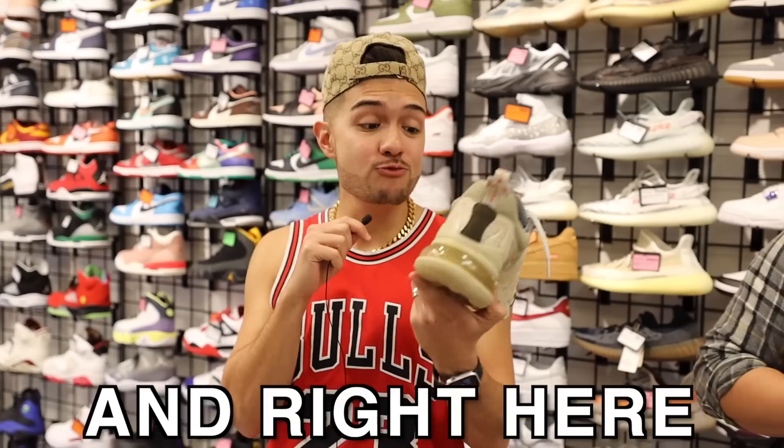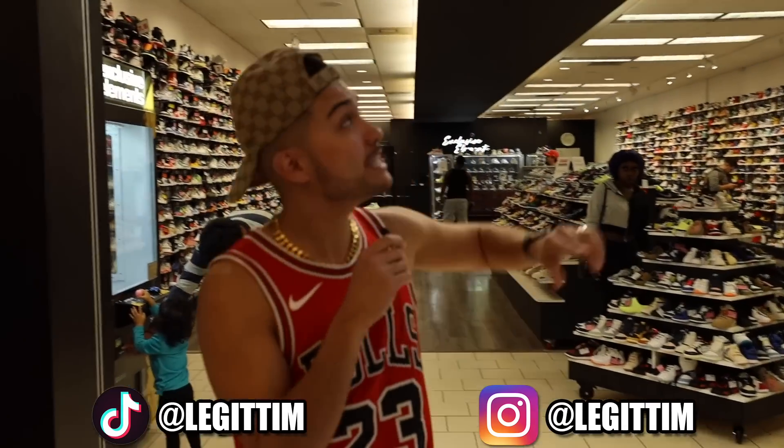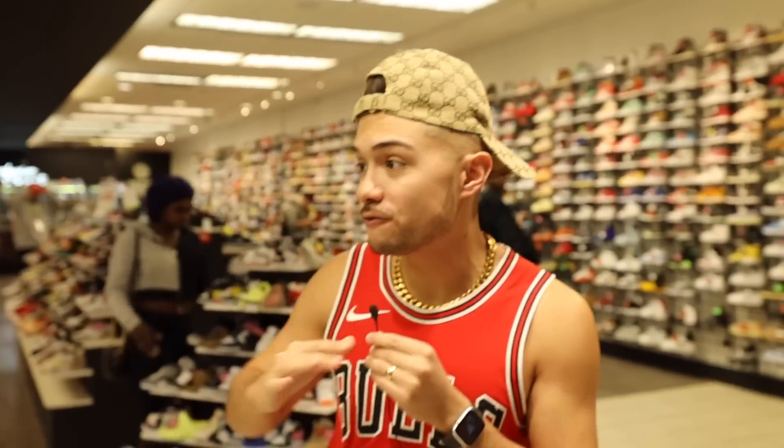These Travis Scott's go for $500 and right here they're only $265. What's up y'all, today we're in Houston, Texas at Exclusive Elements and today we're gonna give you guys a full tour.